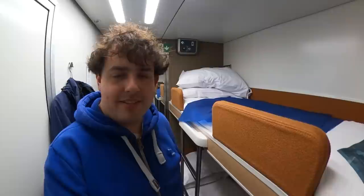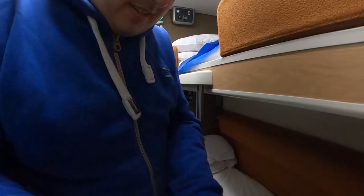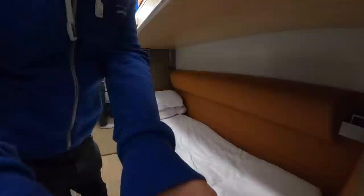The main thing I've wondered about is: will I fit in the bed? I'm six foot four, 193 centimetres. I read that these beds are 190 centimetres. So I know I'm going to have to curl up, which is fine — I curl up a bit anyway — but let's see how I do.